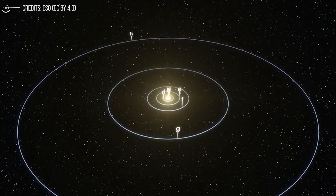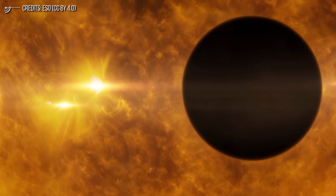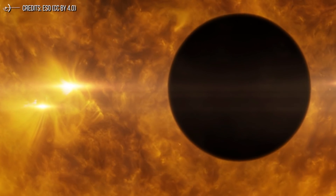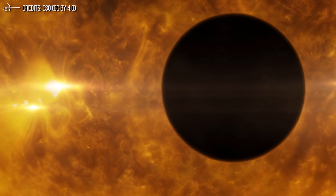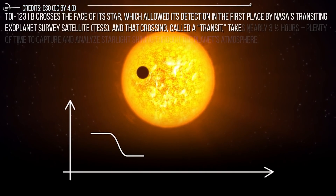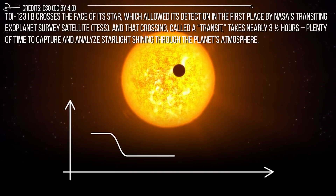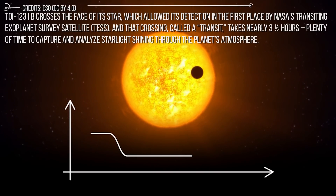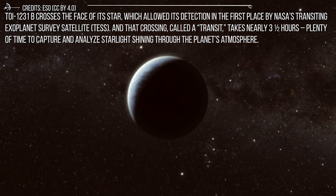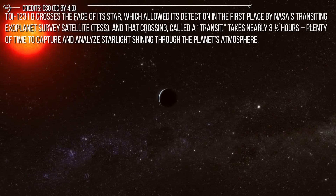The planet's red dwarf star, though small, is quite bright in the infrared part of the light spectrum — light beyond the red end of the spectrum that can't be seen with the naked eye — making it ideal for investigation by Hubble and Webb. TOI-1231b crosses the face of its star, which allowed its detection in the first place by NASA's Transiting Exoplanet Survey Satellite, TESS. And that crossing, called the transit, takes nearly three and a half hours — plenty of time to capture and analyze starlight shining through the planet's atmosphere.